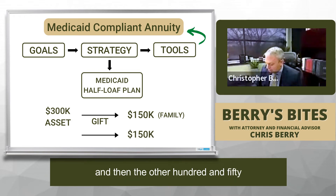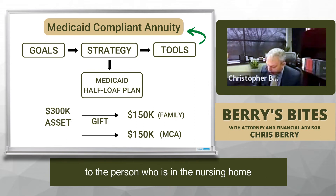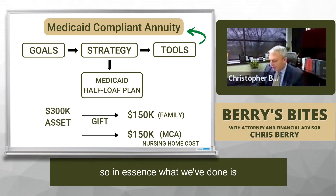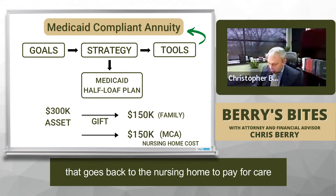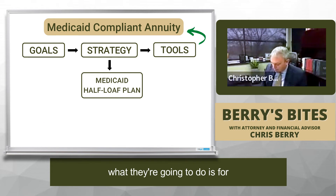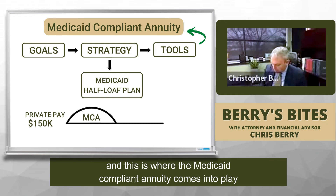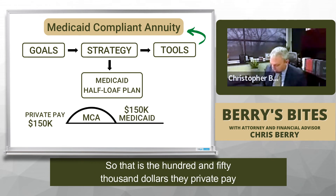The other $150,000 would have to go into the Medicaid-compliant annuity, which brings the money back to the person in the nursing home so they can pay for nursing home costs. In essence, half the money goes into a Medicaid-compliant annuity that pays for care. In terms of a timeline, for at least the first period this is going to be private pay — that's where the Medicaid-compliant annuity comes into play — and then moving forward, Medicaid covers that same cost of care.